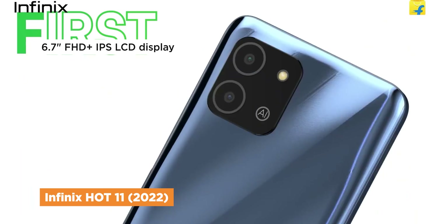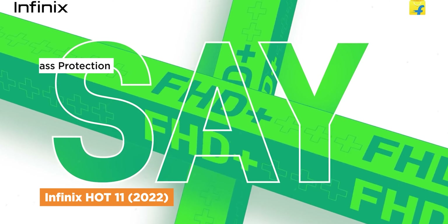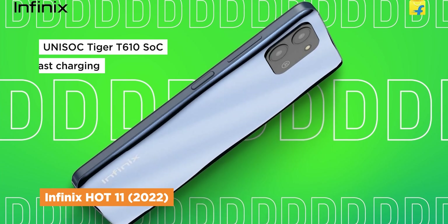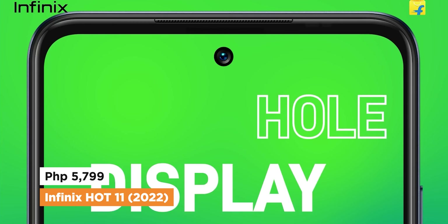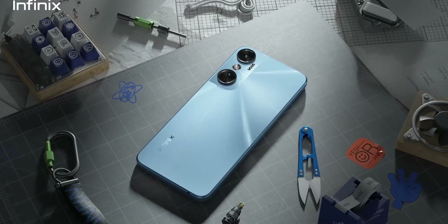This one has a Full HD+, IPS display, and is protected by an unfamiliar glass panel, but it's still good. It is powered by a Unisoc chipset, which is decent enough for moderate use, and it has a 5,000mAh battery. For the price, the Infinix Hot 11 2022 comes with 4GB of RAM and 64GB of expandable storage.